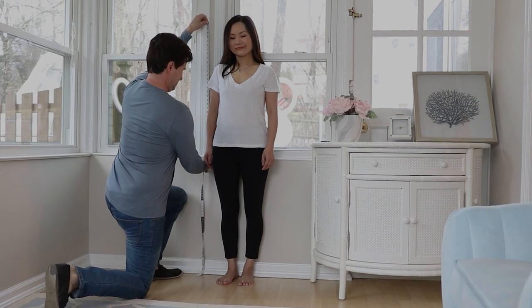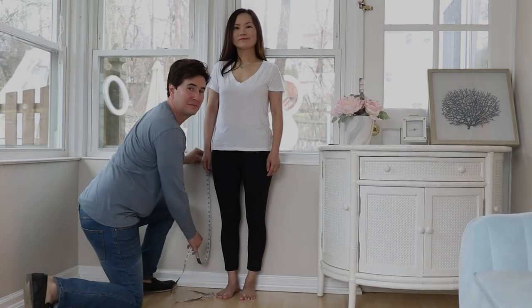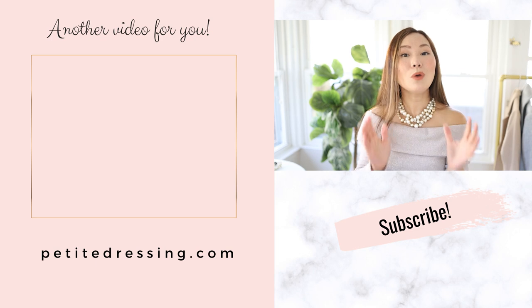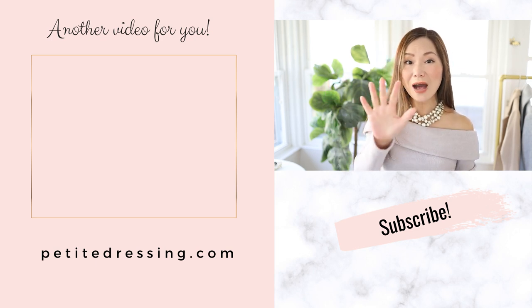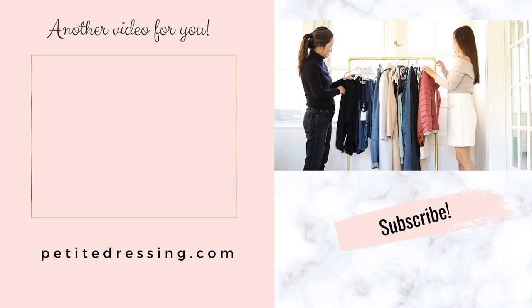Having a shorter torso doesn't necessarily mean you have a short waist — your waist could be long while your legs are short. This can all sound confusing, which is why I made another video taking a deeper dive: 'The Five Signs That You Actually Have a Short Waist.' Watch that video to learn more.